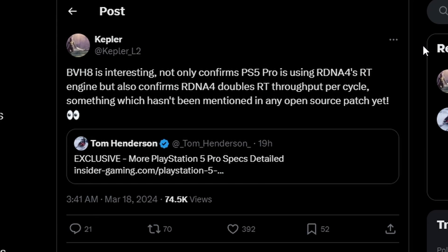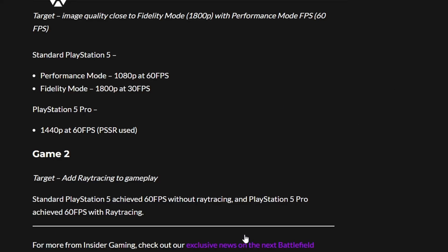All in all, the PS5 Pro leaks look solid. Ray tracing is improved and the specs already look strong. The big question is whether it can hit 4K 60 or 8K 30 — that might be possible using PSSR since upscaling makes the most sense at 4K and 8K. Let me know what you think in the comments, and like, share, and subscribe.